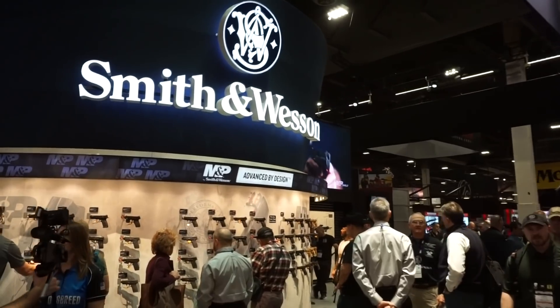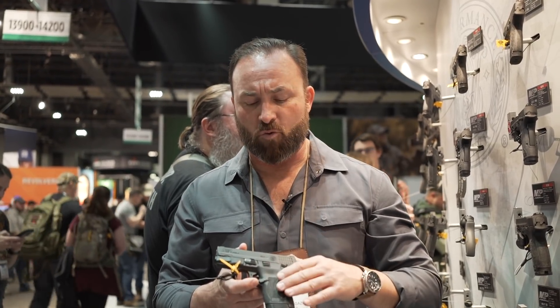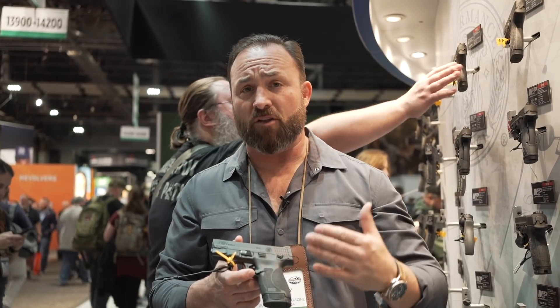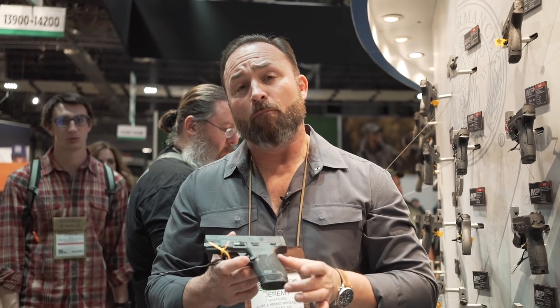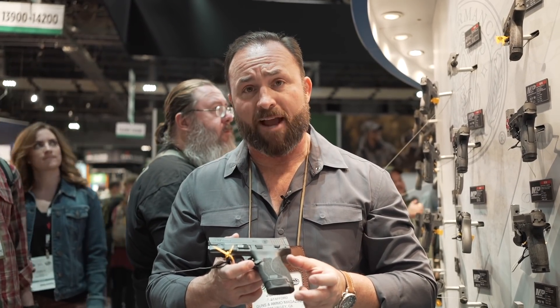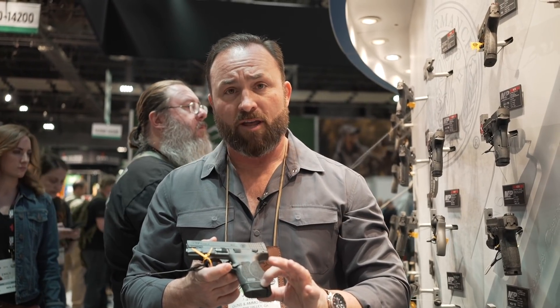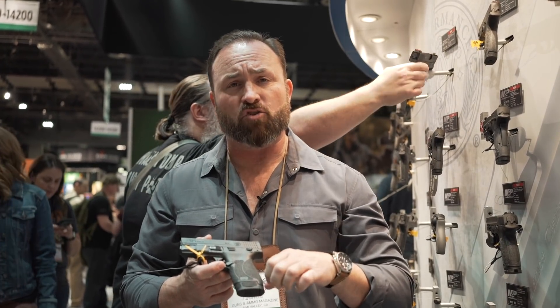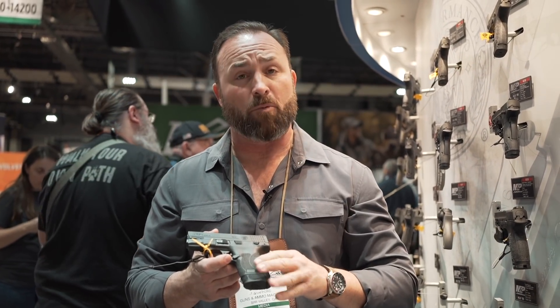Here we have the Smith & Wesson M&P 2.0 Shield, in the 9mm version. For those of you that are into other calibers, .40 or .45, they also make it in those calibers. We have a 3.1 inch barrel, and unlike some of the other subcompacts, we have a seven or eight round capacity. The slightly longer stocks make it a little easier to draw and easier to get on target and have repeatable results.